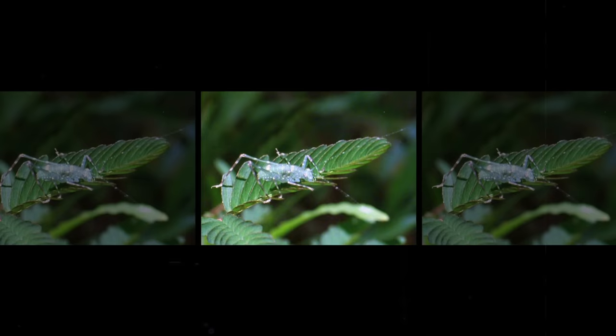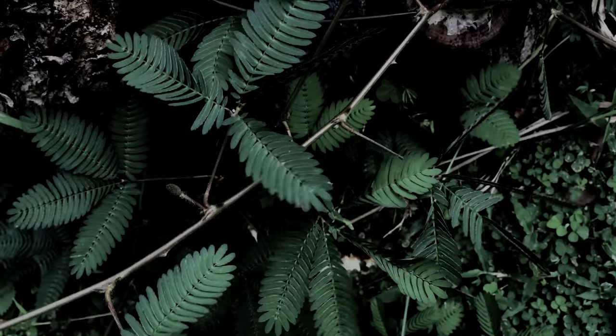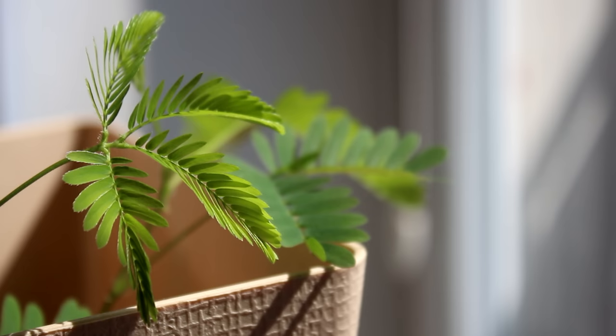A moving plant that hides from predators when it feels their touch. A little legume that goes to sleep when the sun goes down. A smart perennial that has learned to be less shy the more it's exposed. A role model for most of us. This is the Mimosa Putica.